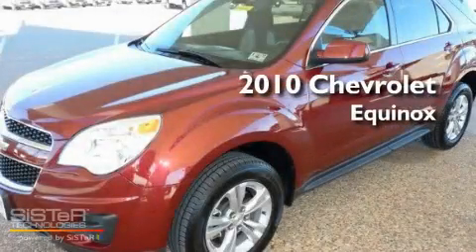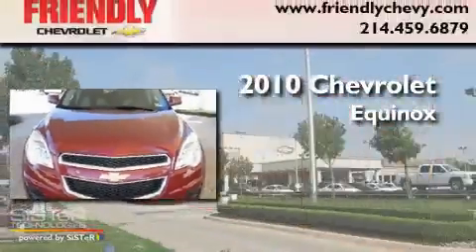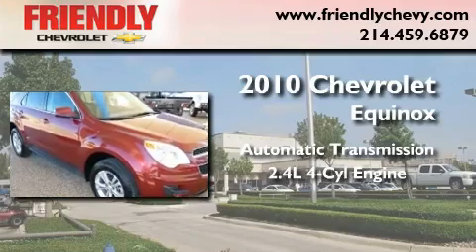This is a certified pre-owned 2010 Chevrolet Equinox. This crossover has an automatic transmission and an inline four-cylinder engine.